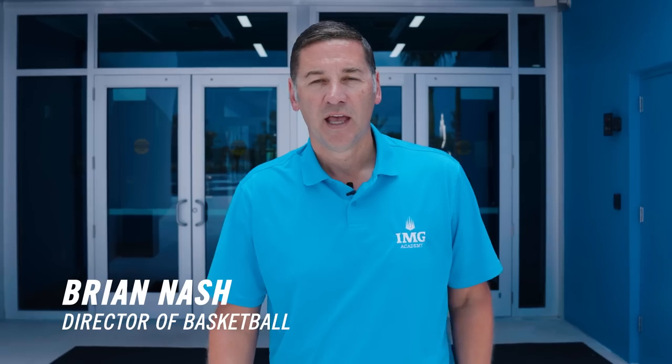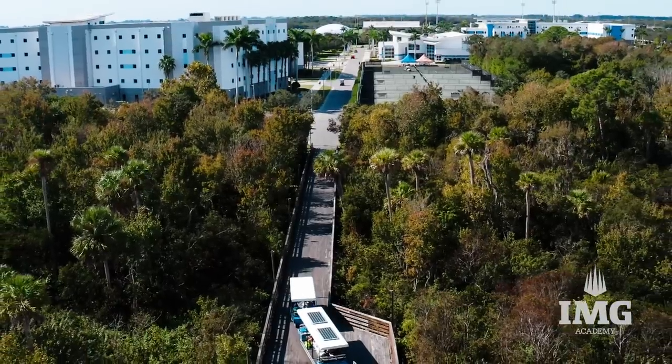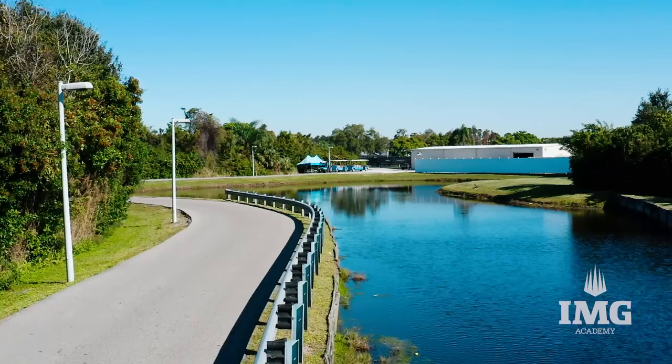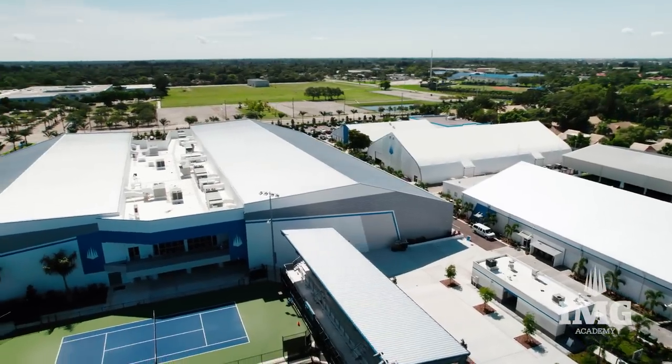Hi, I'm Brian Nash, the director of basketball at IMG Academy, and I want to welcome you to our state-of-the-art new basketball facility here on East Campus. This is where everything started and it's kind of referred to as the historic district. Once the West Campus really started to evolve and grow, we knew that we had to make some changes to the east side of campus, and hence the development of this beautiful tennis and basketball center.